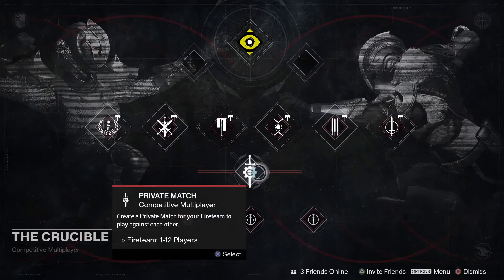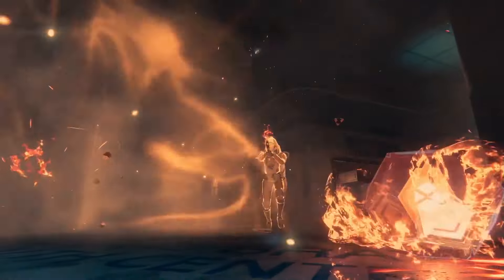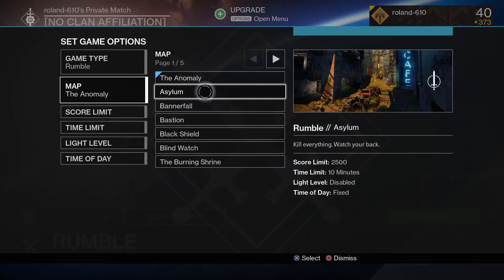One thing we're really excited about in Rise of Iron is the introduction of private matches. We can't wait to see what people are going to do — they're going to be able to fire up whatever match they want, play with their friends, host tournaments, have fun arcadey games. They don't have to worry about our matchmaking stuff; they can do it all themselves.